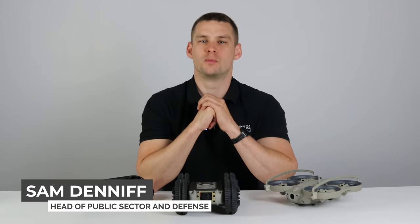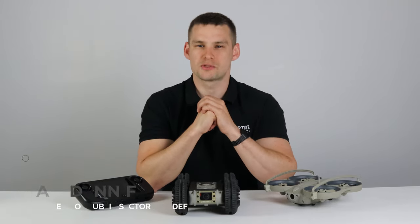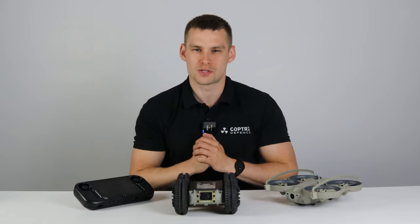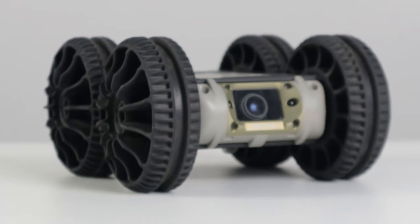Hello, Sam Denniff here, Head of Public Sector and Defence for Copters, and today we are going to take a look at the brand new launch from SkyHero, the Cygian Rover.